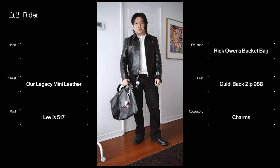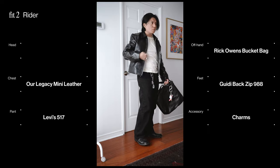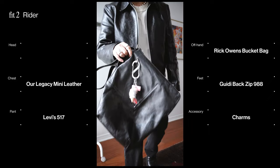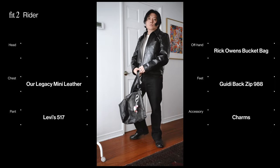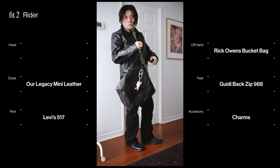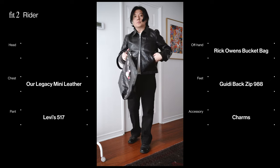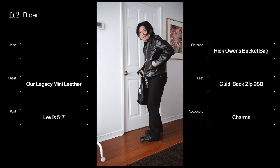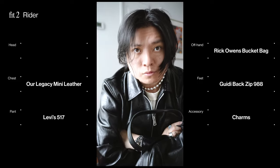Second fit — we've got the big boy leather jacket on, the Our Legacy. I just love how neutral this jacket is; it's kind of plain if you really think about it, but the collar is nice, it's a flattering boxy cut, a little cropped. Rocking more of those Japanese keychains on the Rick Owens bag, kept the 517s on, and paired it with Guidi back-zips on the feet for a full leather look. All black with a white t-shirt just to have a little bit of contrast. Super basic fit but something I might throw on on a Saturday late afternoon going out for drinks.